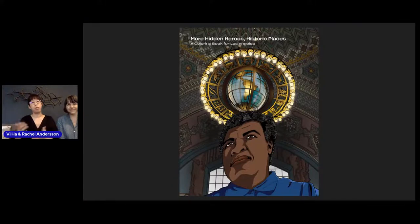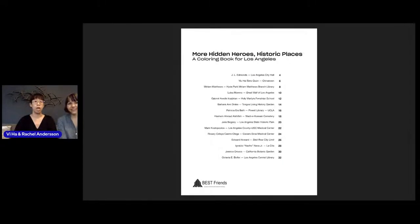This is our second coloring book launch, More Hidden Heroes, Historic Places, a coloring book for Los Angeles. We are going to be profiling 15 local heroes and local and historic places throughout Los Angeles.